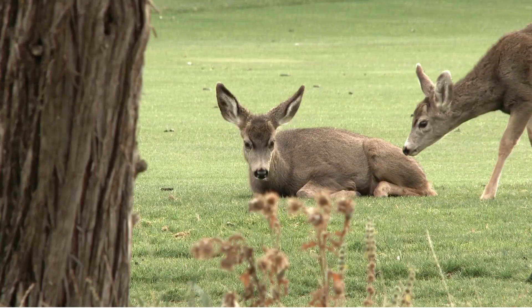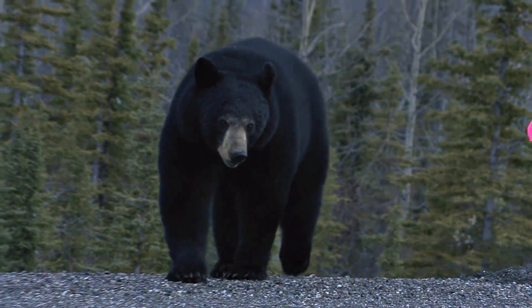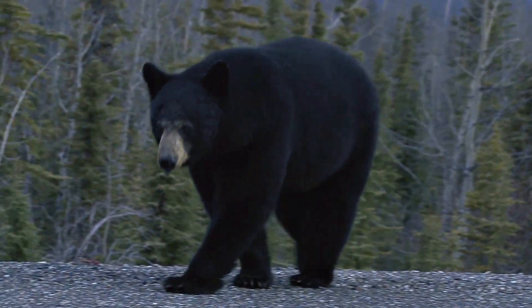Mammals include white-tailed deer, raccoons, possums, black bears, and red foxes.